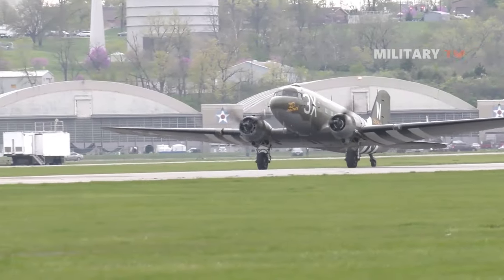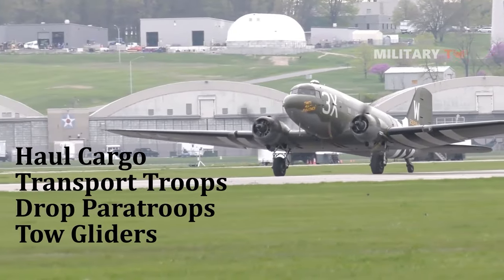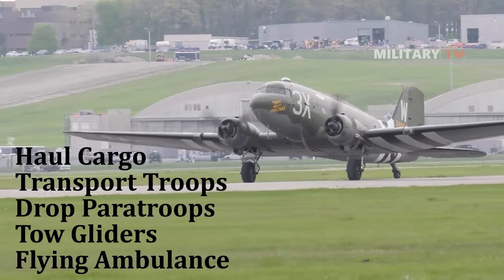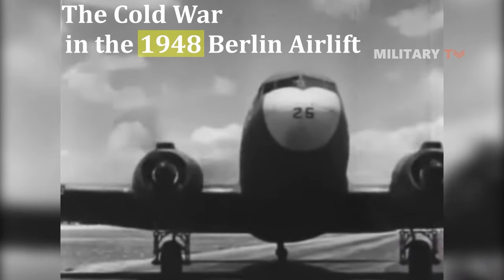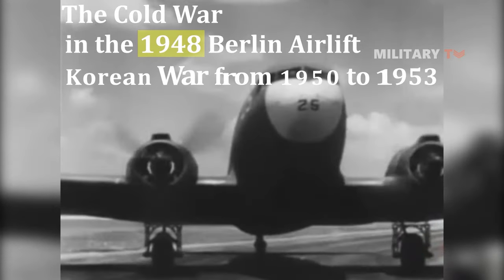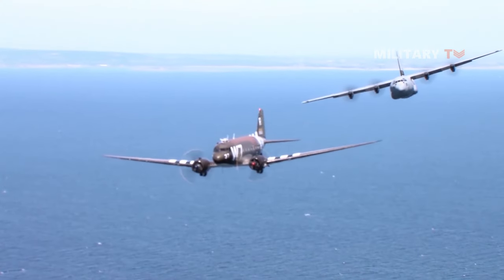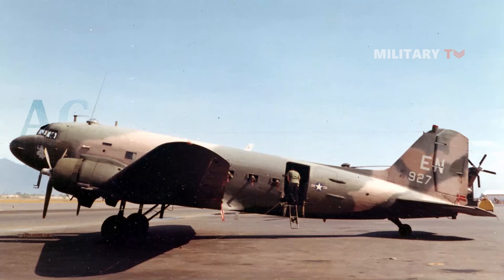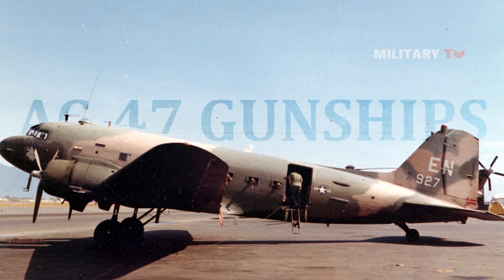The C-47 was used to haul cargo, transport troops, drop paratroops, tow gliders, and serve as a flying ambulance. Additionally, the C-47 was a pillar of US military airlift during the early stages of the Cold War, figuring large in the 1948 Berlin Airlift and in the Korean War from 1950 to 1953. Lastly, C-47s were used in the Vietnam War as electronic warfare collection aircraft and as AC-47 gunships, with many hundreds remaining in civil service today.